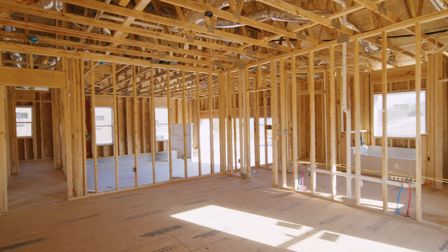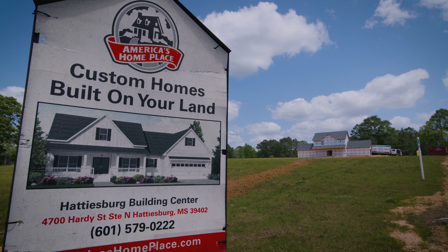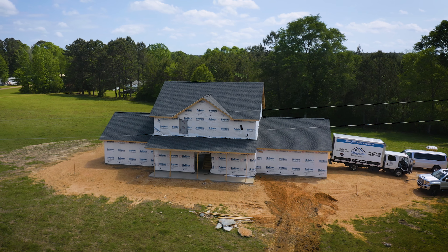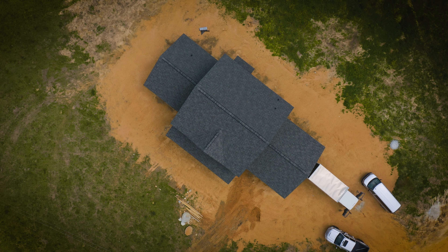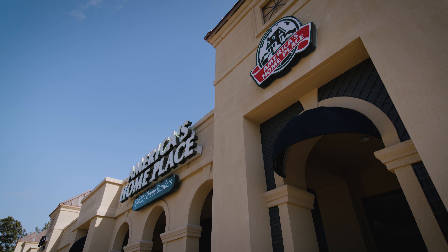Today we're going to be talking about the electrical in your home before the sheetrock stage. My name is Jerry Vickner. I'm the production manager at America's Home Place in Hattiesburg. Today we're going to talk about the electrical that goes in your home.